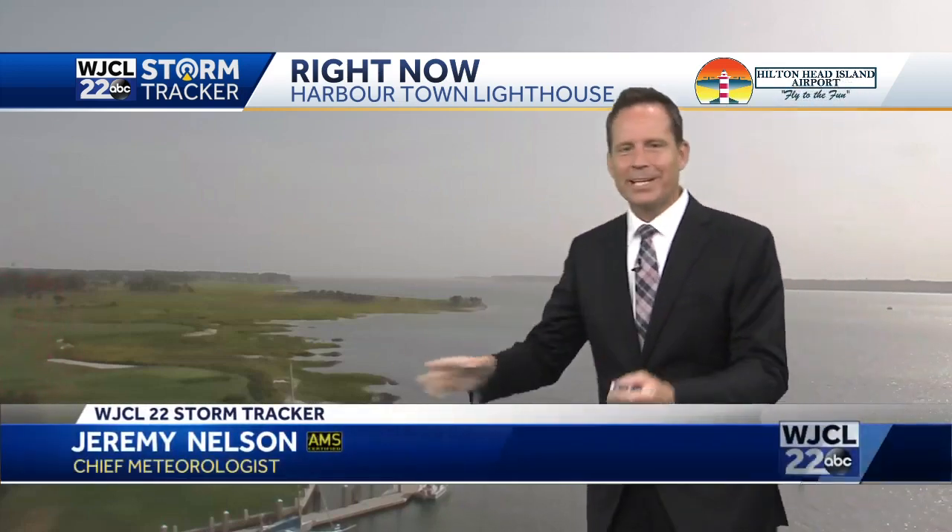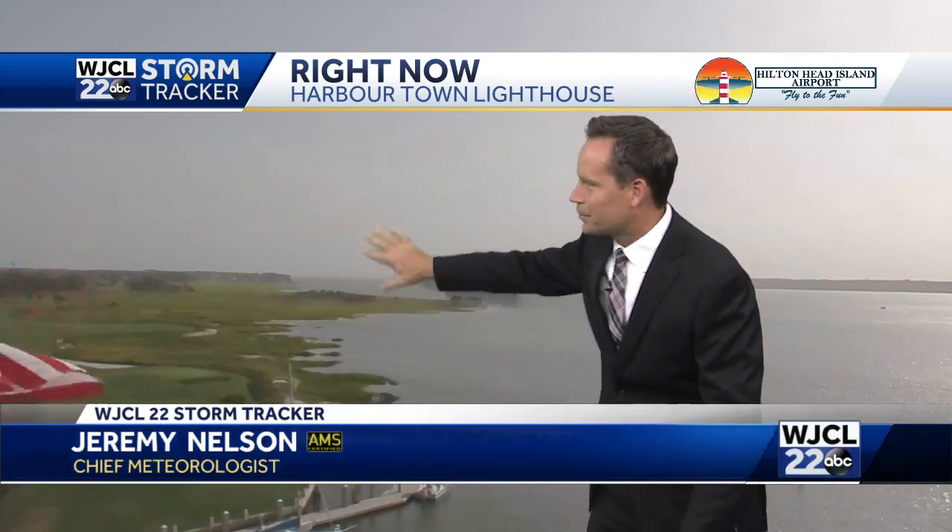Let's take a look outside here from our Harbortown lighthouse camera and kind of set the stage. We get hazy days in the summer, but this one's a little bit different. Not only haze down here at the surface, but you look at the sky and it's kind of just a gray look, even though there's really no clouds up there.